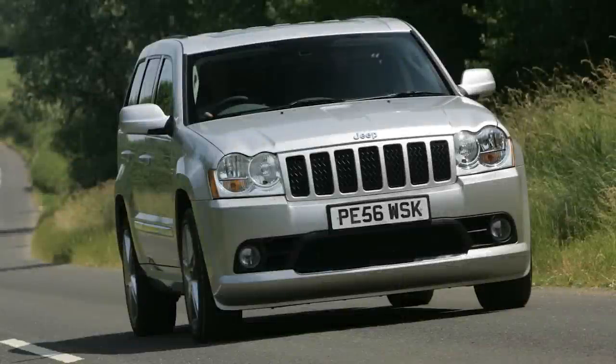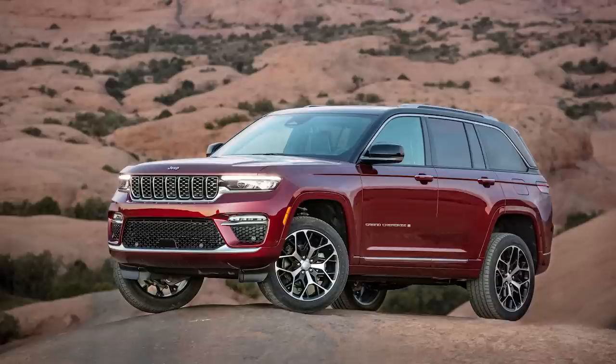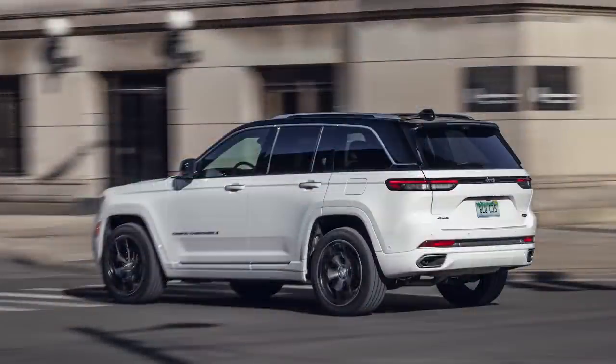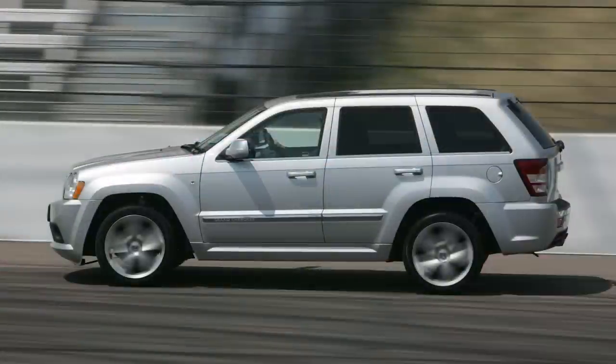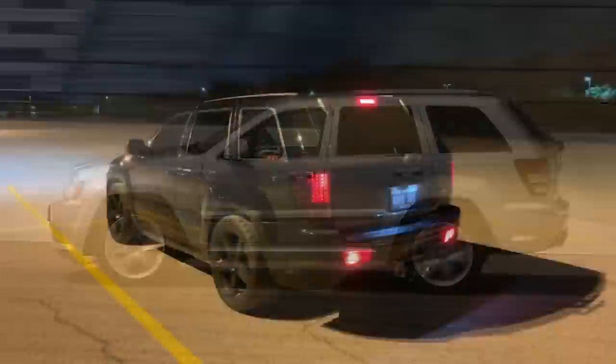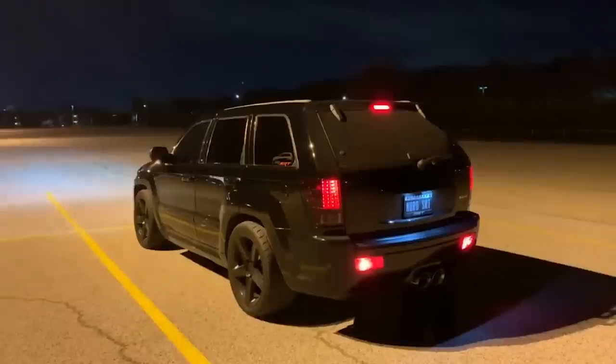Hey guys, so for today's video we're looking at the Jeep Grand Cherokee SRT. For 2022, Jeep is no longer offering the SRT model for its WK models, and the new 5th generation WL Grand Cherokees currently do not have a designated performance model either, so it looks like the 2021 models will be the last SRTs for the Jeep Grand Cherokee. This gave me the excuse to do another history, major flaws, and why it got cancelled episode.